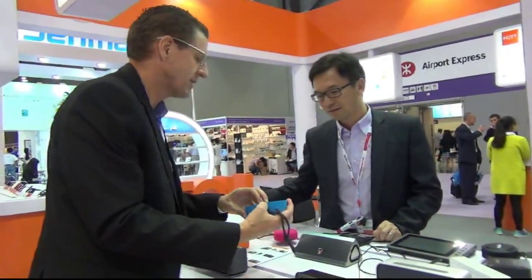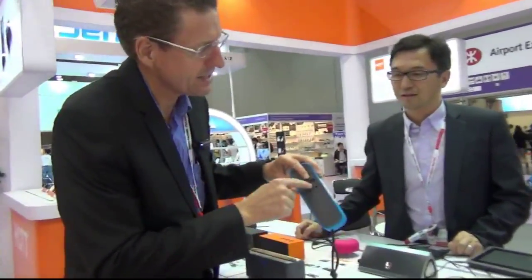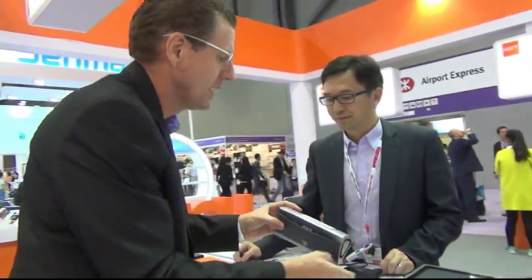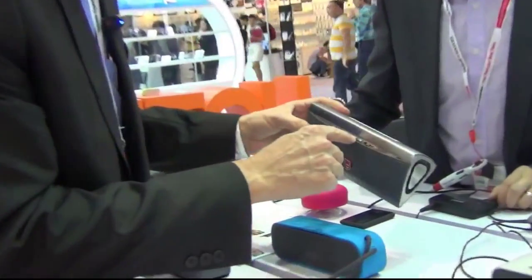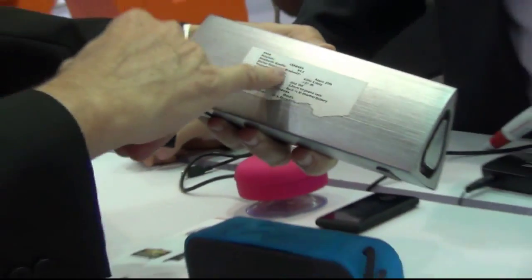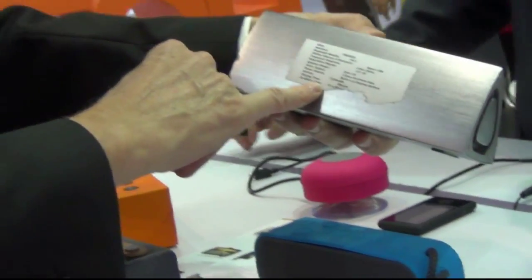Another different design here — and what I like about this is the line-in, very important. It's got a subwoofer on both sides, hands-free, volume, on/off, and aux again. The great thing about this vendor is they show all the details of the Bluetooth specs clearly.